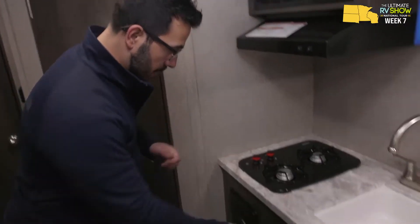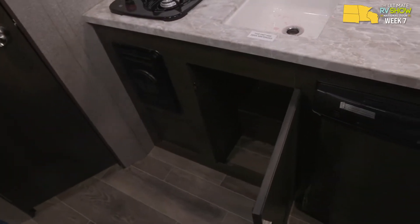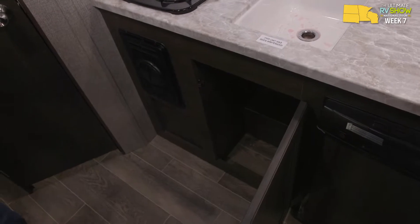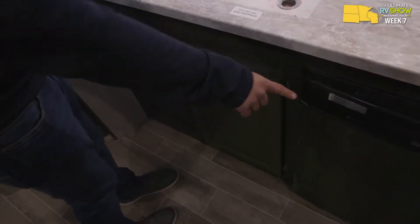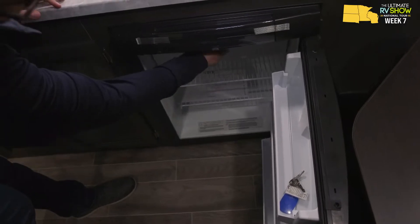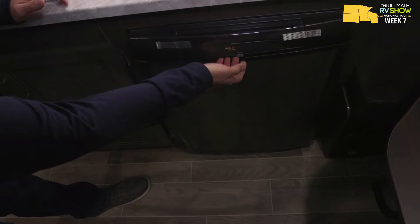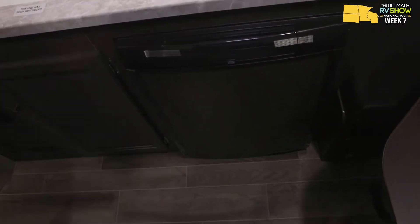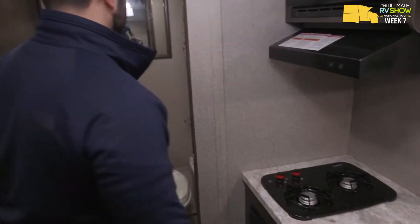Underneath the sink there's space for a trash can — something you don't often get in smaller RVs. Over to this side is your fridge. There's a drop-down freezer compartment, and this one runs off both propane and electric with automatic switchover, which is pretty good given its size. Taking a look at the bathroom in the back — in a smaller RV you often can't fit a sink in here, so to wash your hands you will have to come out to the kitchen.